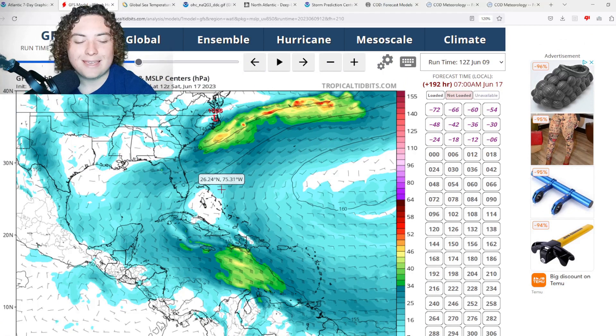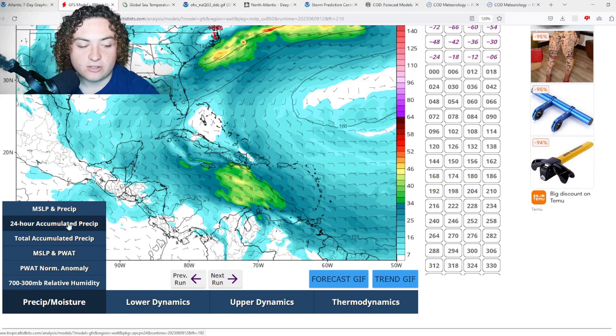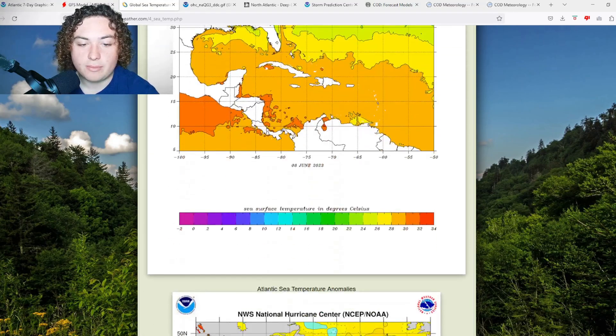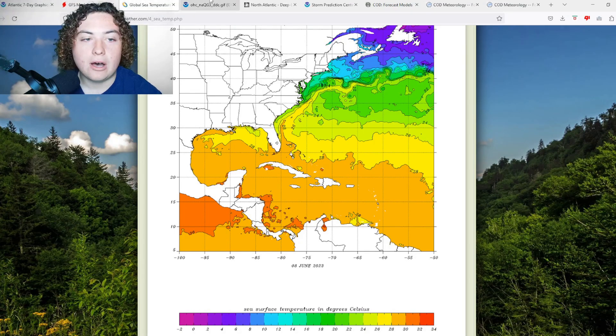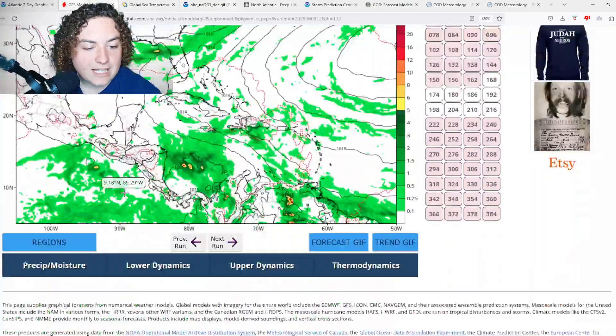Intensity-wise, I think if we're going to see something it's going to be around maybe a category 1 hurricane, if not a 70 mile-per-hour tropical storm. Looking at the Gulf of Mexico and Caribbean sea surface temperatures, we're looking at 28 to 30 degrees Celsius — these waters are piping hot. Where this is potentially going to develop it's around 29 to 30 degrees Celsius, which is very good early on. The ocean heat content also shows more developing further to the south near where this may be developing.